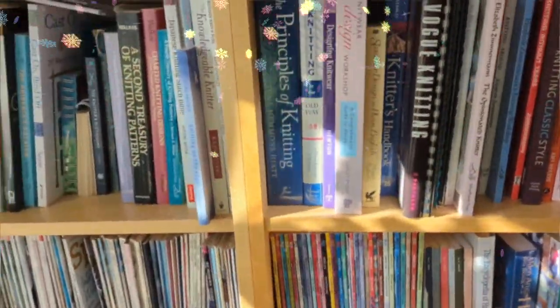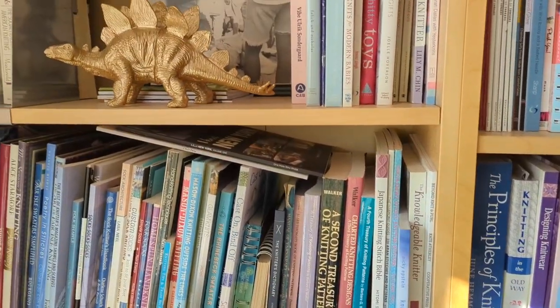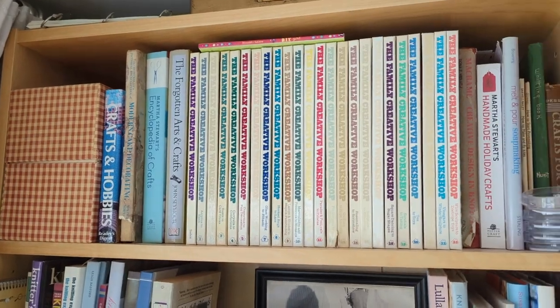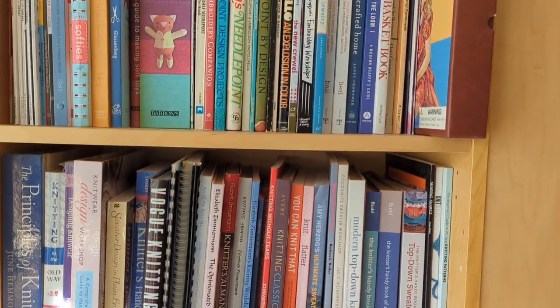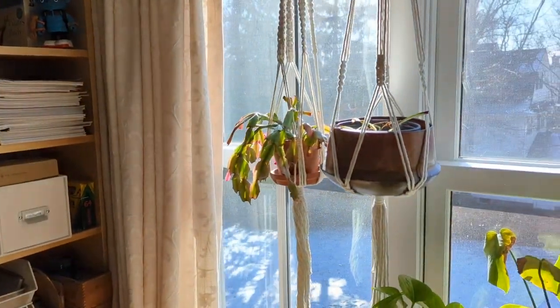I'm back from the gym. Before I sit down and knit, I figured I'd give you a little tour of my crafty bookshelf. I won't give you a full tour of the rest of my room — actually, I'll do a quick drive-by because it's a mess. Don't look at the boxes; this is what happens around Christmas time.